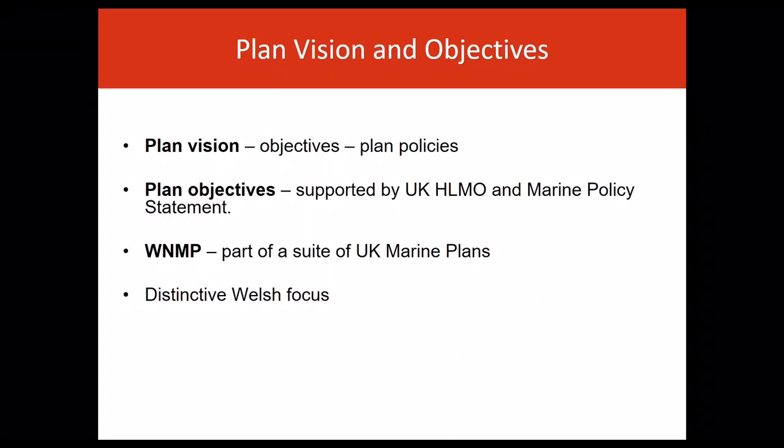Plan objectives describe the desired outcomes this plan is seeking to achieve, supporting the UK high-level marine objectives and the ambition set out in the UK Marine Policy Statement. In this way, this plan, as one of a suite of UK marine plans, will contribute to the delivery of our shared UK vision.